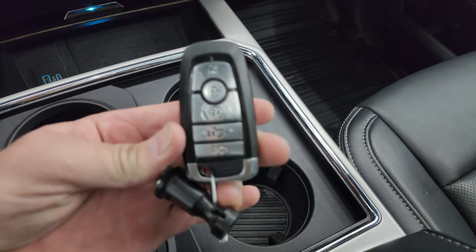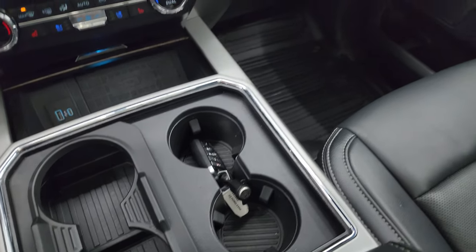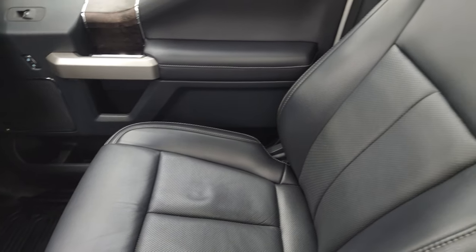Keyless entry with remote start and power drop-down tailgate. Key fob is in nice shape. 12-volt power point, 110-volt 400-watt max plug-in, dual glove boxes, and the passenger side floor mat and seat are in excellent condition.